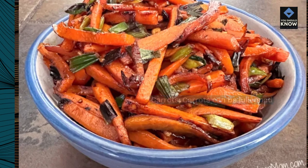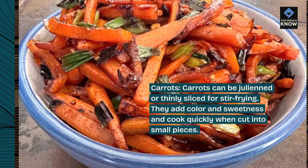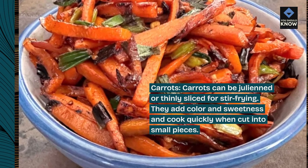Carrots. Carrots can be julienned or thinly sliced for stir-frying. They add color and sweetness and cook quickly when cut into small pieces.